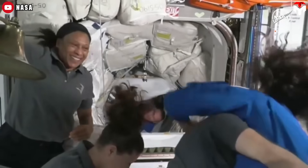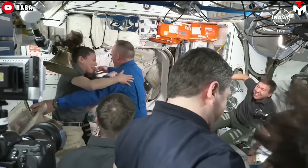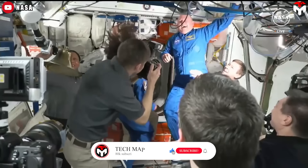NASA astronauts Butch Wilmore and Suni Williams will spend the next eight days on the station, joining the seven astronauts and cosmonauts already aboard.